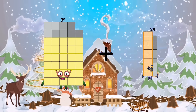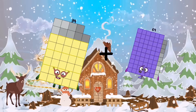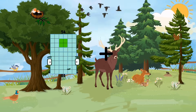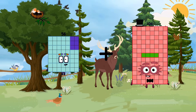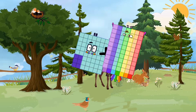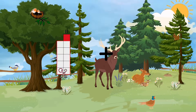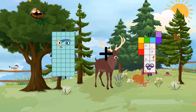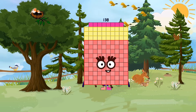Thirty-nine Loss sixty-nine equals one hundred eighty. Fifty-six Loss seventy-seven equals one hundred thirty-three. Fifty Loss eighty-eight equals one hundred thirty-eight.